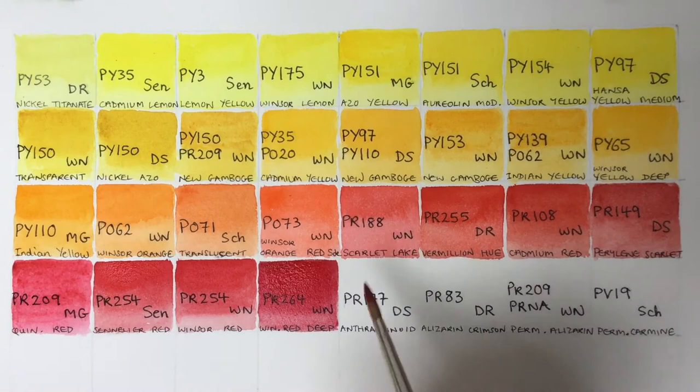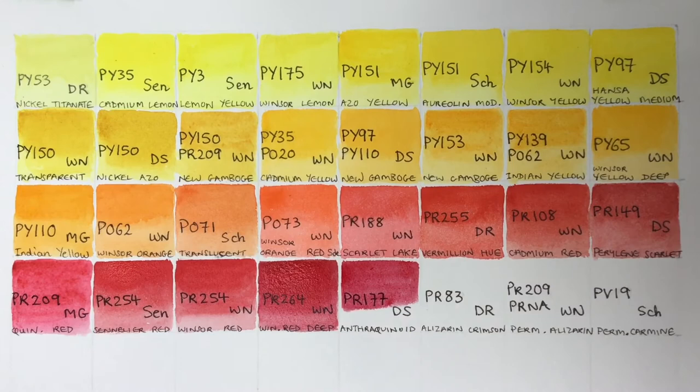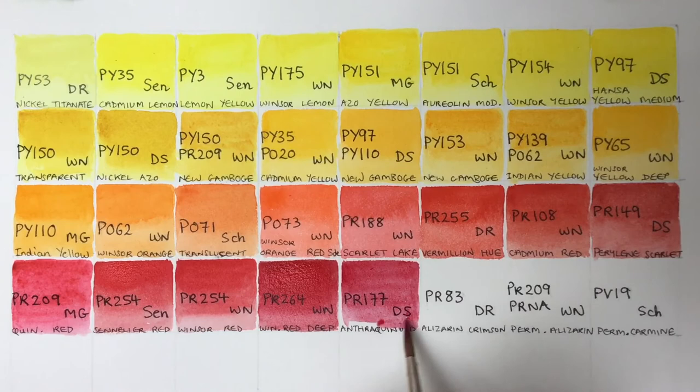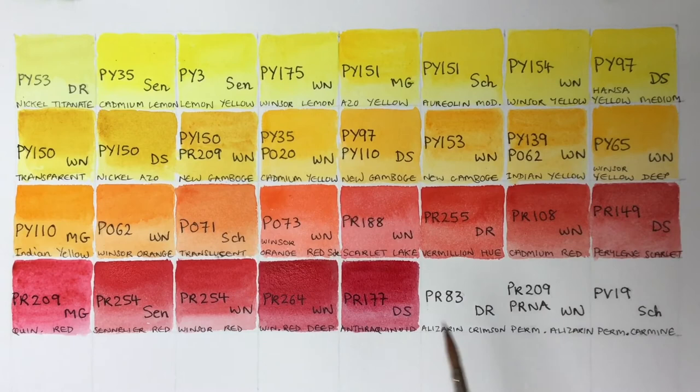Next we've got a Daniel Smith color called Anthroquinoid Red — a gorgeously rich, luminous, transparent — what I call a luscious red. Really lovely. It's vibrant and luminous; I think it would be good for glazing because of its transparency. PR177 is another lake pigment and a chemical cousin of alizarin, which we've got next door.